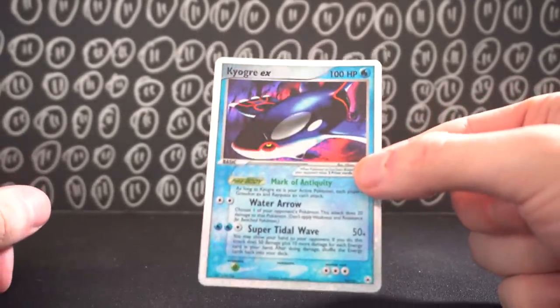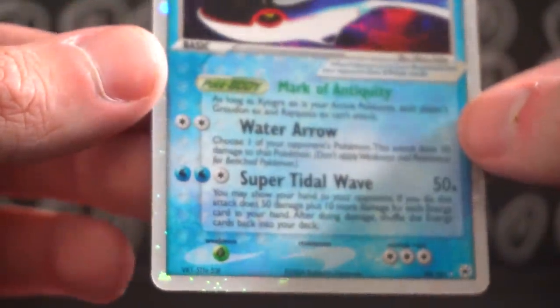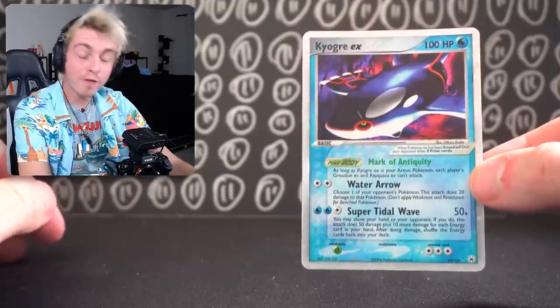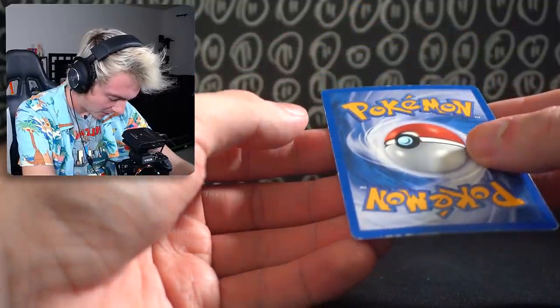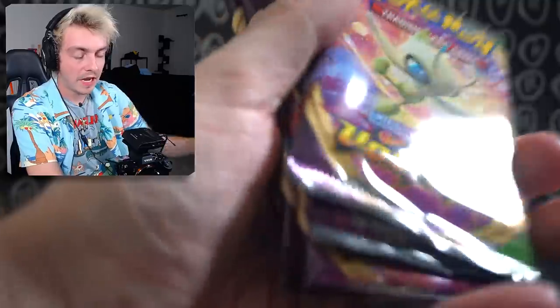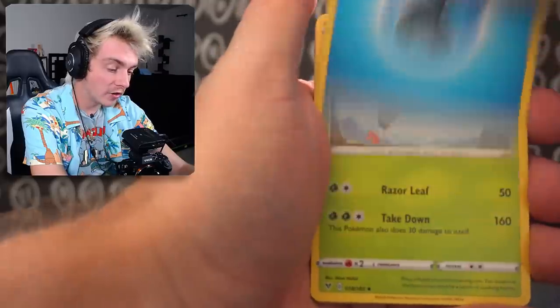Our next card is a Kyogre EX. Like I said, this set is just so crazy. For Kyogre, I paid $25, same as the Scizor. And as a PSA 10, the last one sold for $500. This one definitely isn't getting a 10 — mostly due to all the nicks on the sides. Pretty heavy whitening, which is a shame because the front's really good. Feel free to discuss in the comments what grade you think these would get.